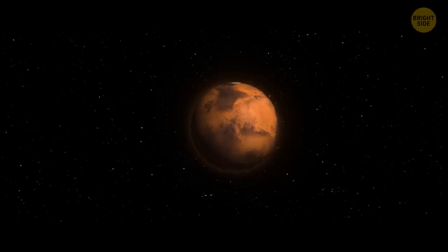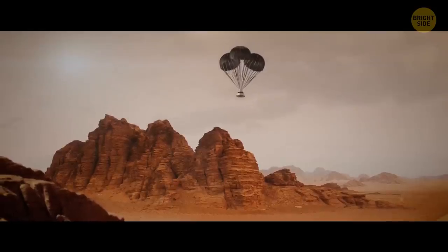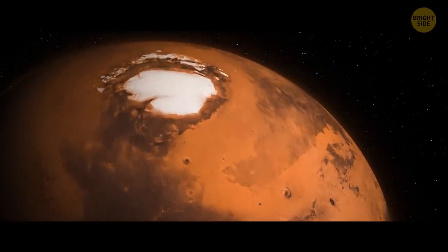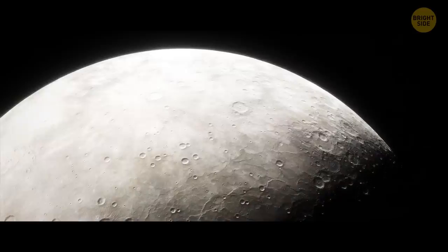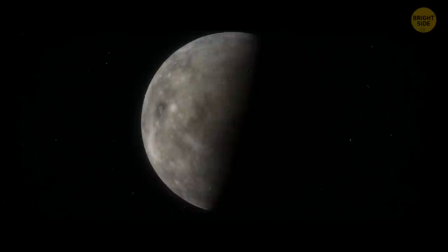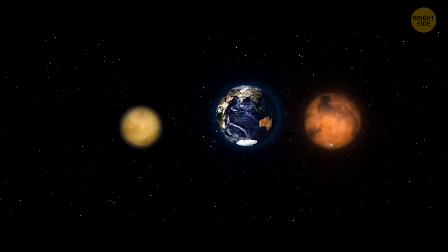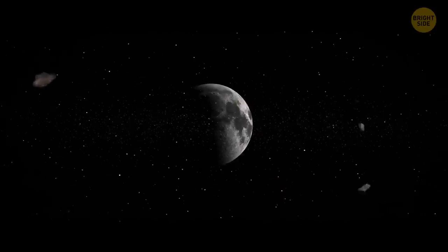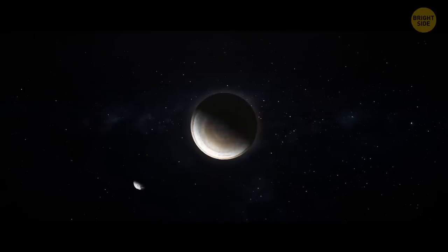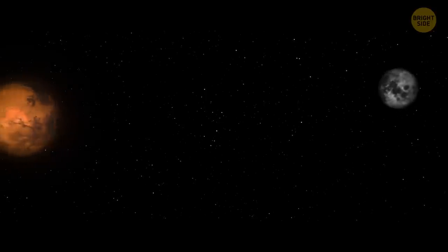Mars has a very thin atmosphere and ice caps at the poles covered with carbon dioxide. The three orbiting planets will eventually collide — it's just a matter of time. The Moon, hanging out insignificantly amid the chaos, will either be thrown off course and captured by another planet's orbit, or in the most dire case, collide with one of the two intruding planets.